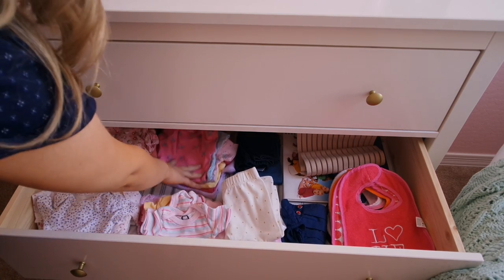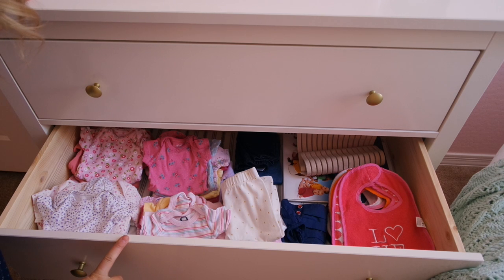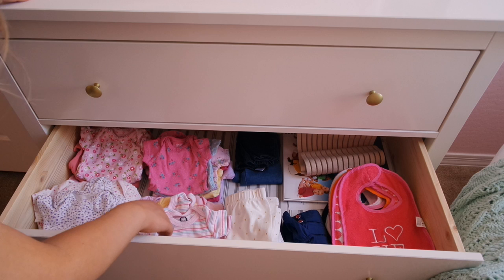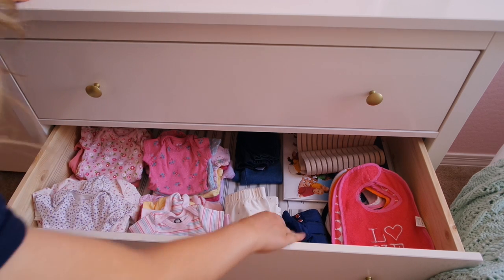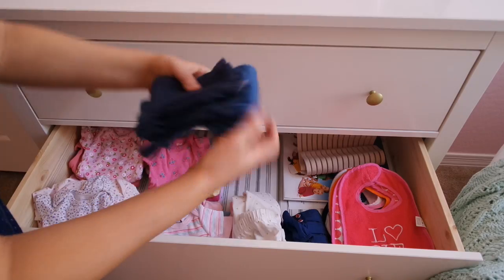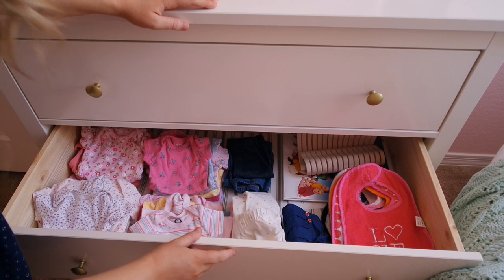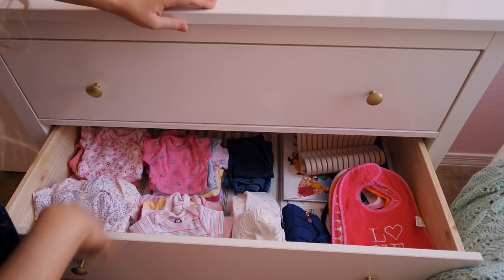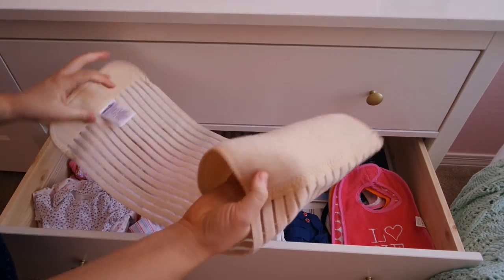In the next drawer I have a lot of her simple onesies — many were given to me by my sisters-in-law who are done having kids, so they're in great shape. Then I have all her stretchy pants: polka dot stretch pants, jeggings, her Fourth of July outfit, and bibs. In the back is some hospital paperwork and a belly wrap — the band that goes around your belly after birth to help your uterus contract back to its normal size.